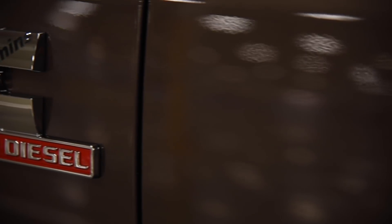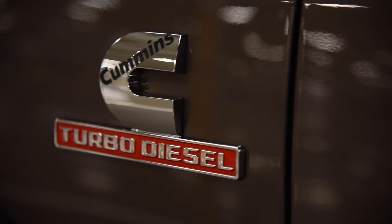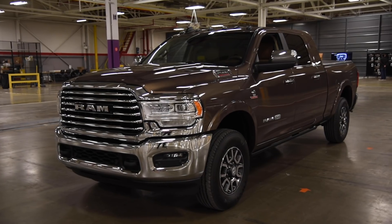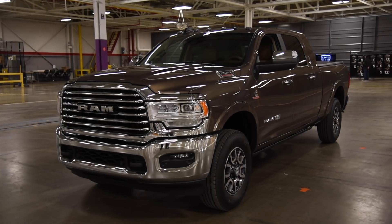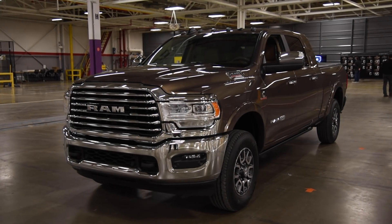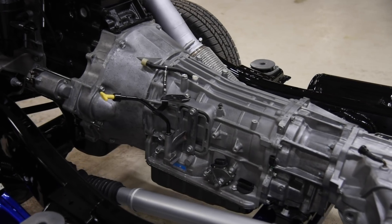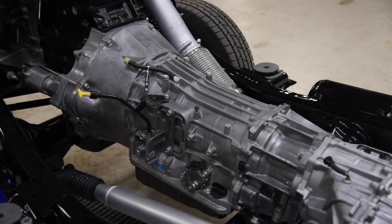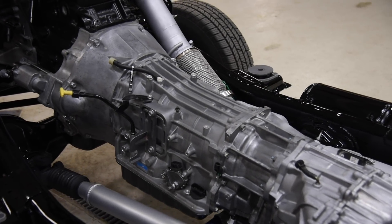Offered in two potencies, this oil burner delivers either 370 horsepower and 850 pound-feet of torque, or 400 ponies and a whopping 1,000 pound-feet. Both are matched to a 6-speed automatic gearbox, though the high-output one is married to a heavy-duty Eisen unit.